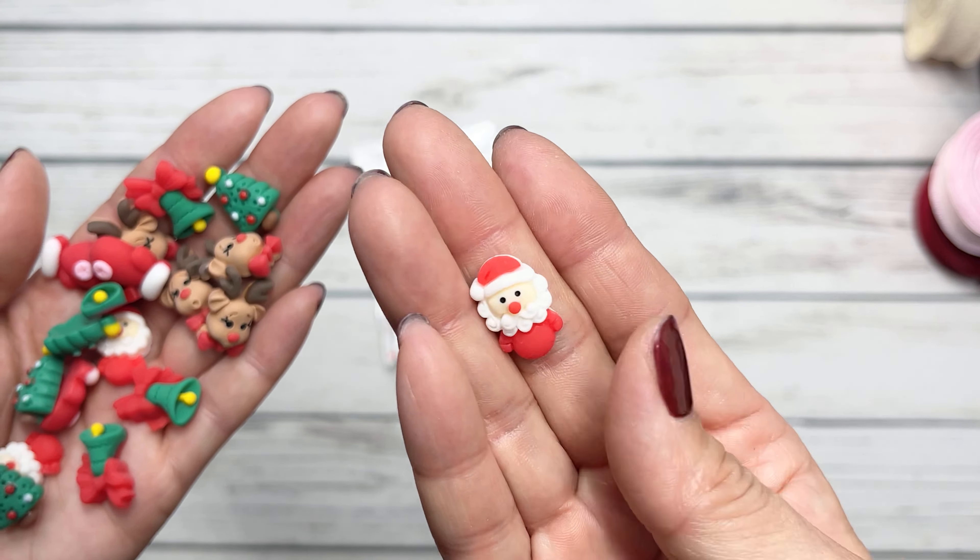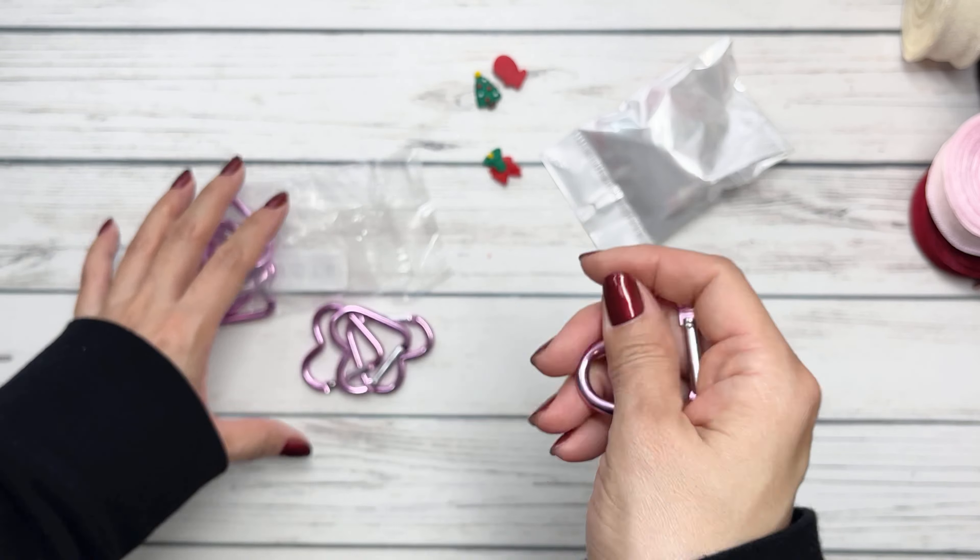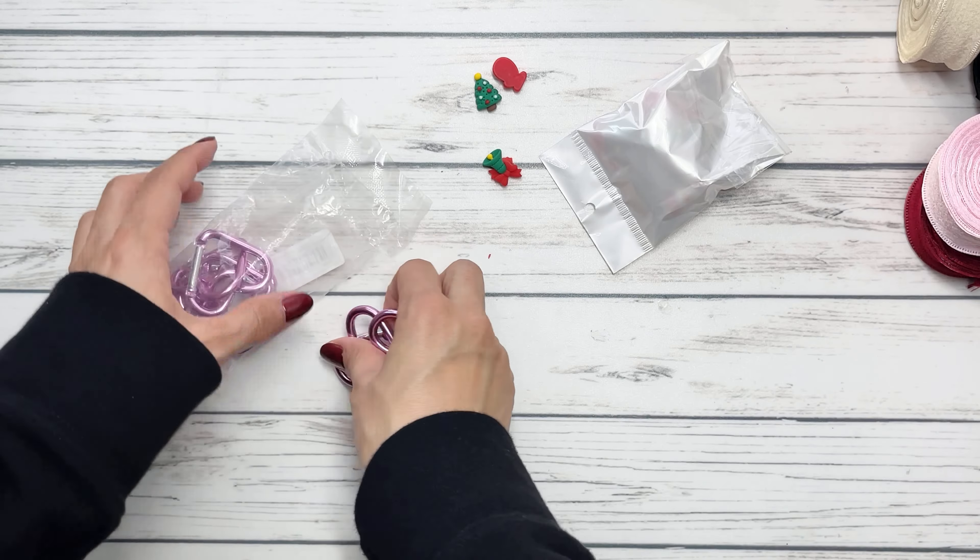I also got these little heart clips from Temu. I'm not quite sure what I'm going to use these on, but I just love that they're heart shaped. I could put a tag flip on this maybe, or hang a dangle. I just love that they were pink and in a heart shape.